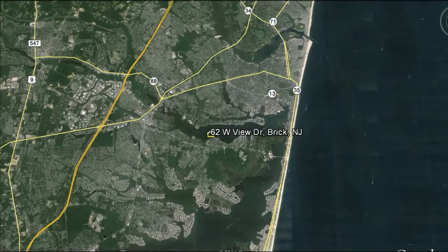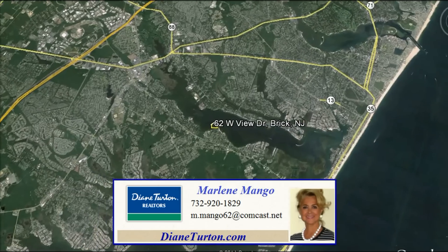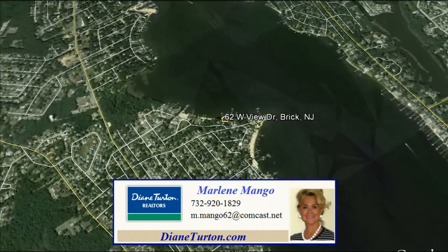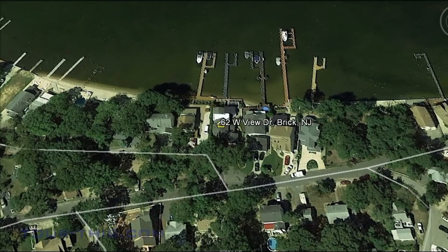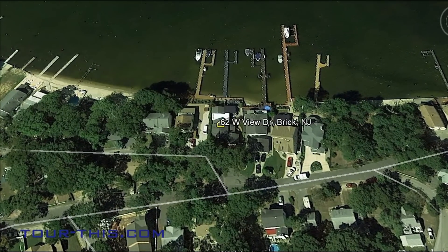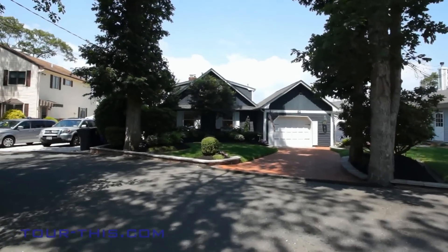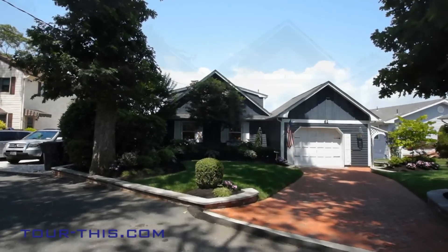62 Westview Drive in Eagle Point, Brick, New Jersey. 4 bedrooms, 3 full baths, full basement, 1.5 car garage, and 55 feet on the water. A 2,868 square foot Nantucket style Cape Cod with 1,544 square feet of decks.